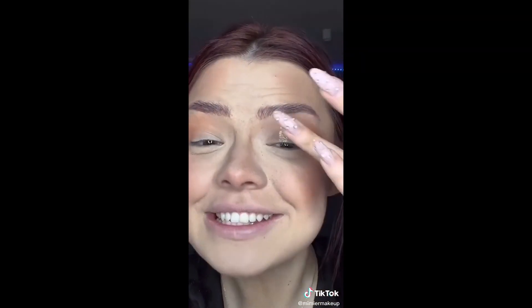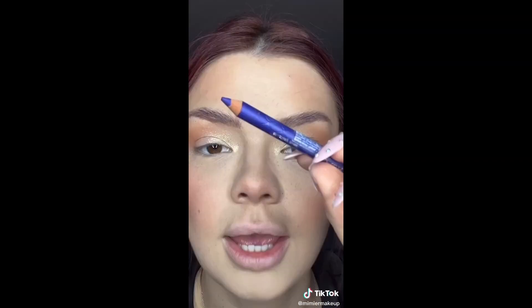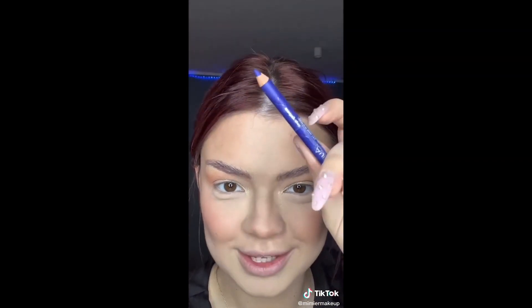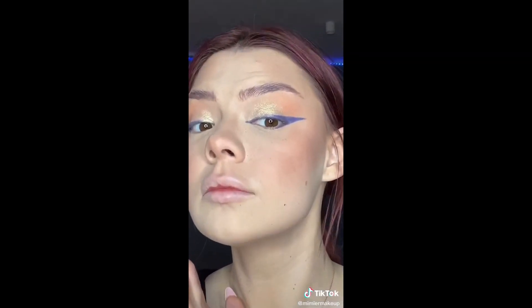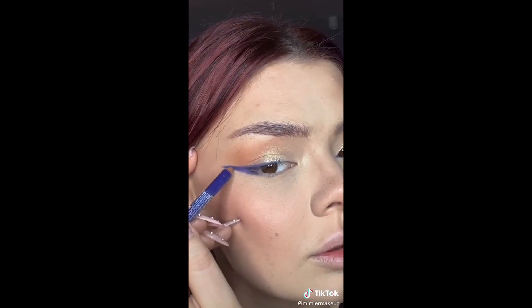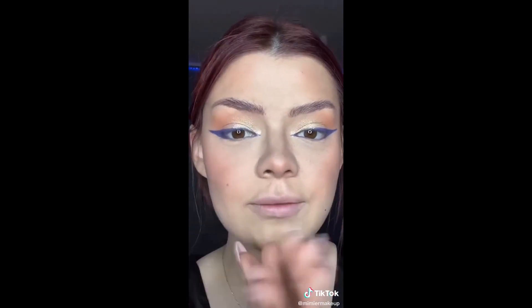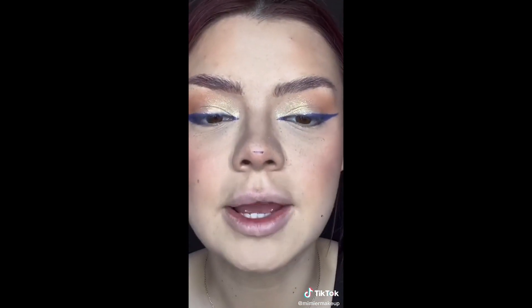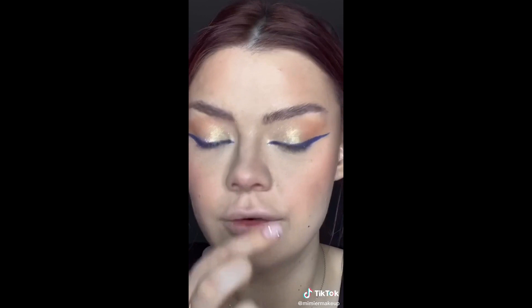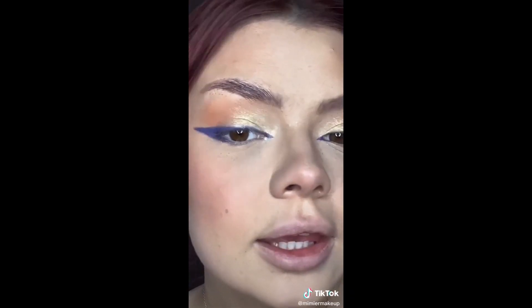I might have done too much — I didn't really expect this kind of drama to occur. Now I'm going to try to make this work. Honestly it's looking decent, I'm not complaining. I'm not going to touch it anymore because I'm afraid I'll mess something up. What did I say to myself? Don't touch it. What did I do? I touched it.